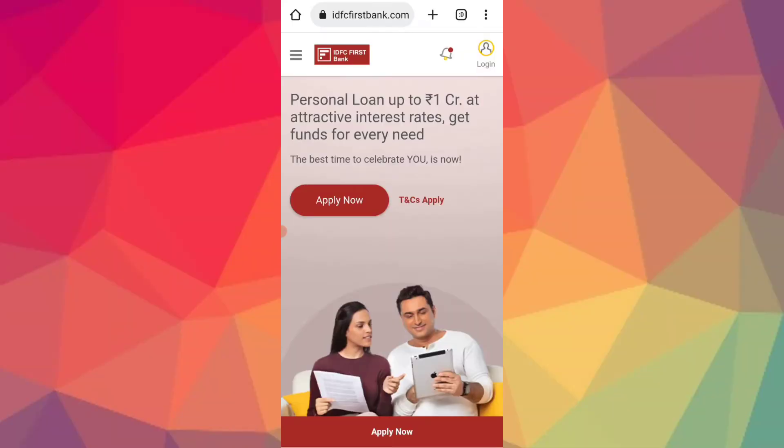Hello guys, welcome to this video. IDFC First Bank personal loan — you will be able to apply for this personal loan. IDFC will be able to provide a personal loan, so you will be able to apply for this personal loan.